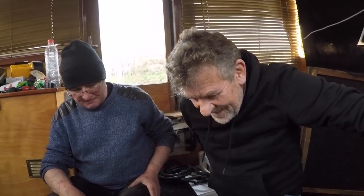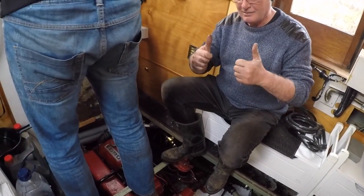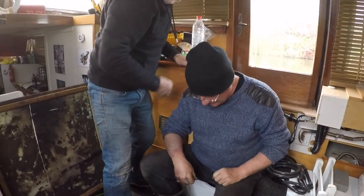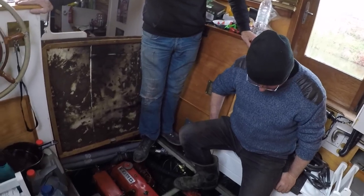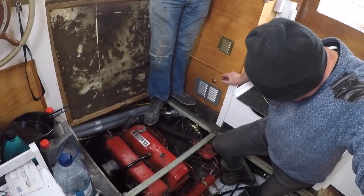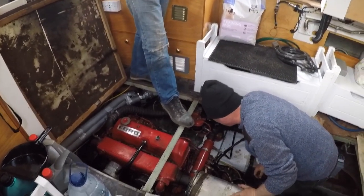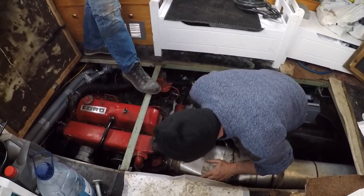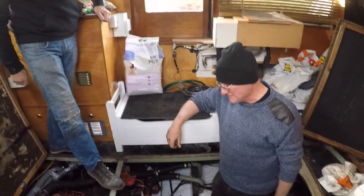So now we're at a point — everything's been checked, and we're ready to try and start her up. If you want to start her up, Brian. Okay, let's see if the baby works. Here we go. I love the sound. Survive! Brilliant.